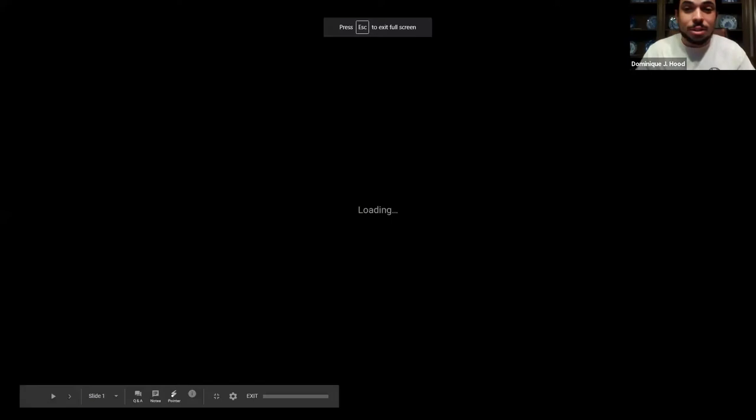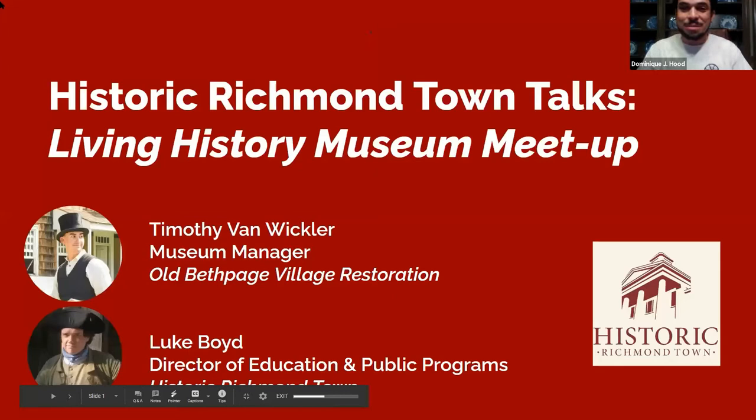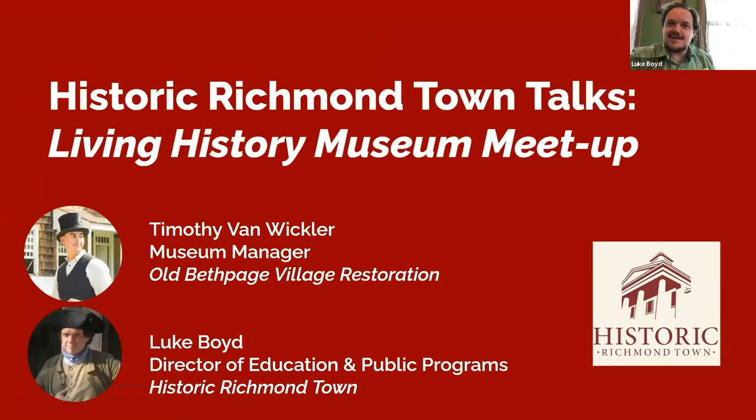Our other speaker is Luke Boyd, Director of Education and Public Programs at Historic Richmond Town, a living history museum village operated by the Staten Island Historical Society. Previously, Luke worked as a frontline interpreter at Minuteman National Historical Park, the Mark Twain House and Museum, and the 9/11 Memorial and Museum.